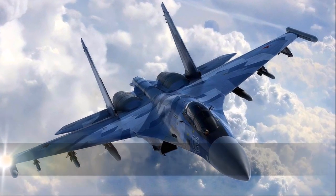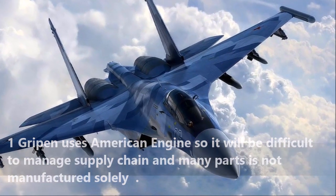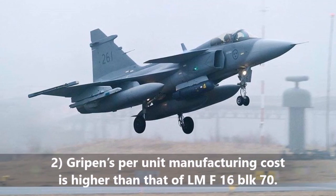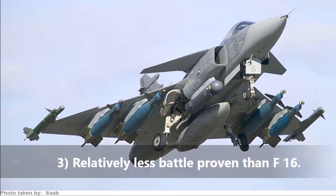Disadvantages of the Gripen: Gripen uses American engines, so it will be difficult to manage the supply chain and many parts used are not manufactured solely by Saab. Gripen's per unit manufacturing cost is higher than that of the F-16 Block 70. It is also relatively less battle-proven than the F-16.